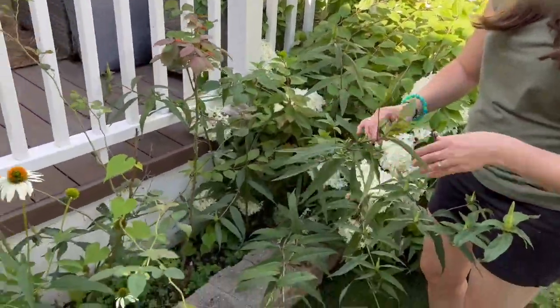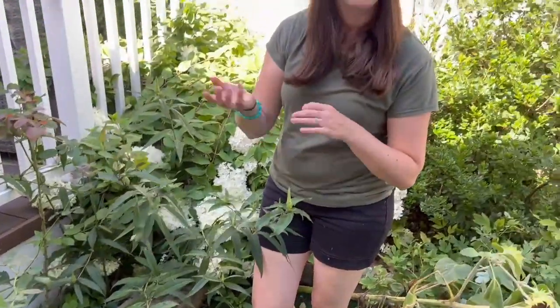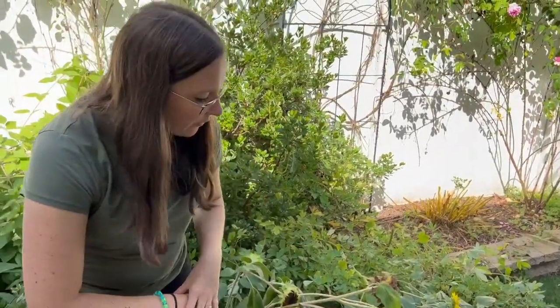And then we have our white echinacea. Just like in our previous videos, we leave our echinacea and our black-eyed Susans — the spent blooms — up for the fall and through the winter for foraging for the birds. Same thing with the sunflowers: we'll make sure the birds are able to eat all of those seeds before we upheave everything. And with the coneflowers and the echinacea, we leave that so that throughout the winter they can forage.